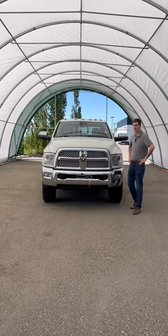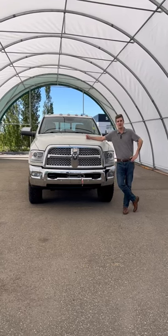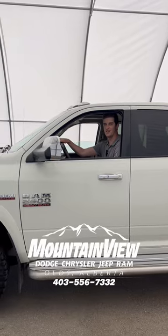This baby just hit our lot this week, and we got her priced just right at $45,288 plus GST. Come and get her before she's gone.